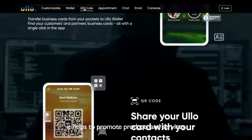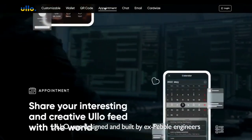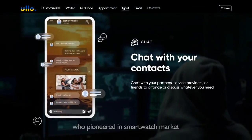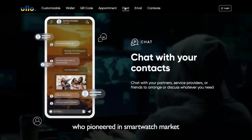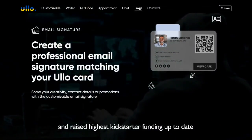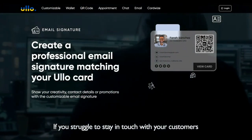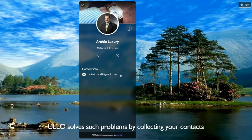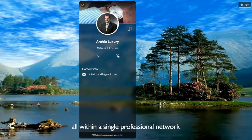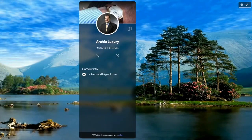It helps promote products and services all within a single professional network. ULO was designed and built by ex-Pebble engineers who pioneered in the smartwatch market, and they raised funds via a Kickstarter project. If you struggle to stay in touch with your customers, ULO solves such problems by collecting your contacts, enabling payments, and maintaining conversations all within a single professional network.